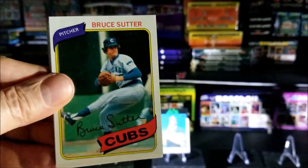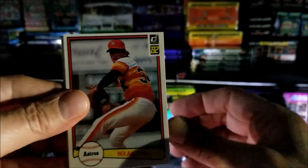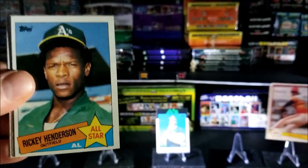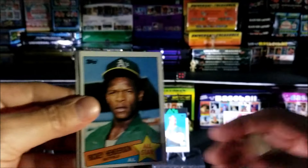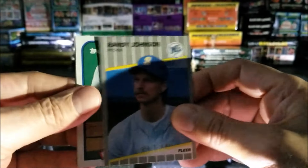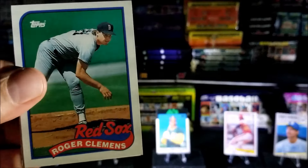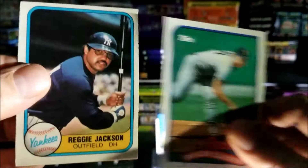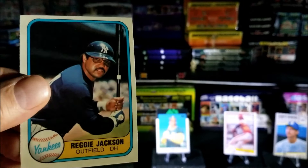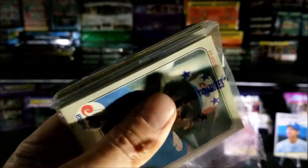Continuing — we got Bruce Sutter from 1980, nice. Nolan Ryan — that's not a rookie but I'm gonna put that up there; if we get a better card I'll replace it. Oh, Rickey Henderson! Oh, here we go — Randy Johnson rookie, we'll put that to the right. Next one's a Roger Clemens from 1989 Topps. Last card of this section is Reggie Jackson — another nice one, that's a 1981 Flair, beautiful card.